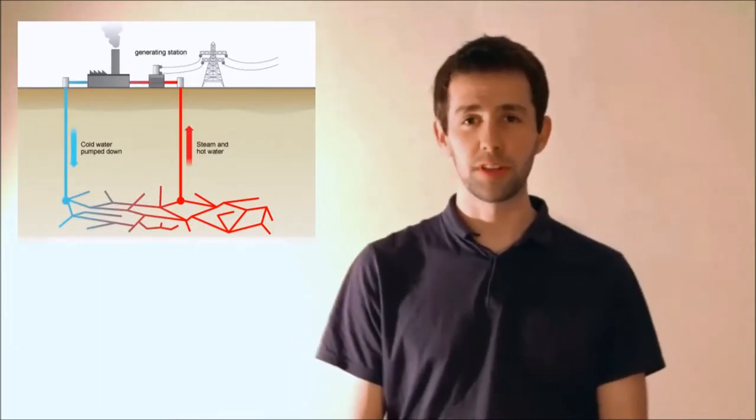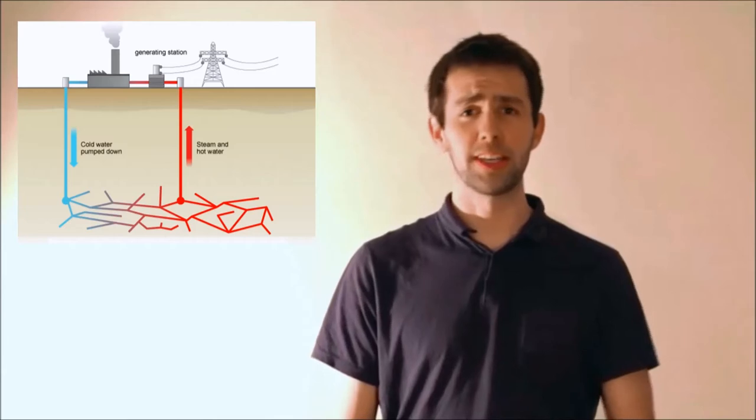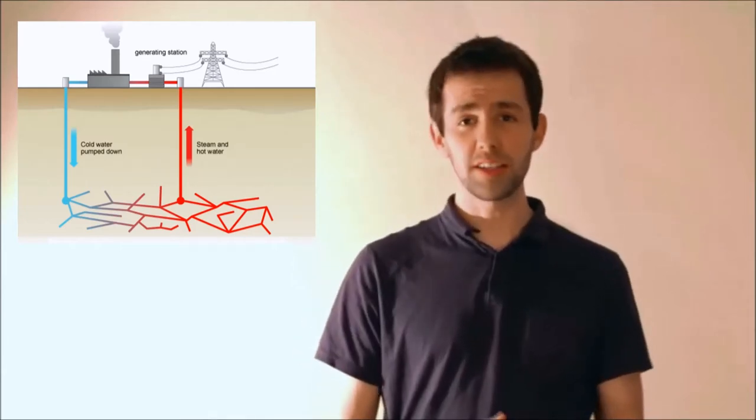Geothermal power plants are usually built in volcanic regions of earth such as Iceland, the USA and New Zealand. They work by pumping cold water through pipes into the earth's surface where the heat of the planet then evaporates it into steam. This steam then rises up back towards the surface where it spins a turbine to produce electricity. The entire process is then repeated all over again.